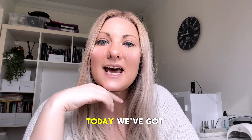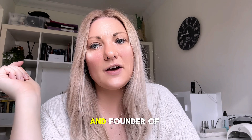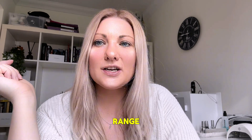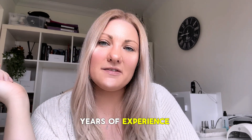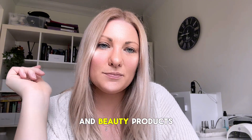Welcome back to our channel. Today we've got a really important topic to discuss. As the CEO and founder of KT Barnes Tool Range, with over 16 years of experience in the nail industry and as an educator, I have encountered my fair share of counterfeit nail and beauty products.